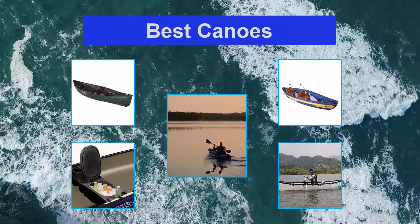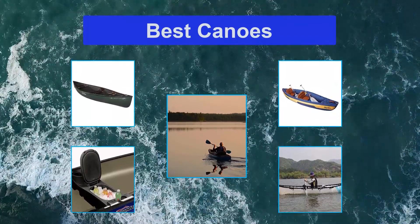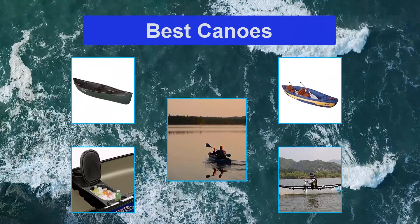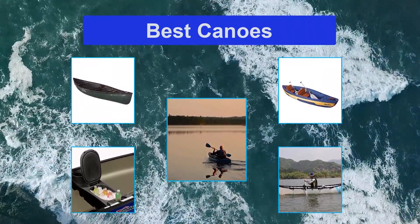An inflatable canoe solves your problems by packing up into a backpack-sized package. All safeguards are used to ensure the inflatable stays afloat, including multiple air chambers, puncture-resistant material, and an extra polyester cover. The simple design is the best.